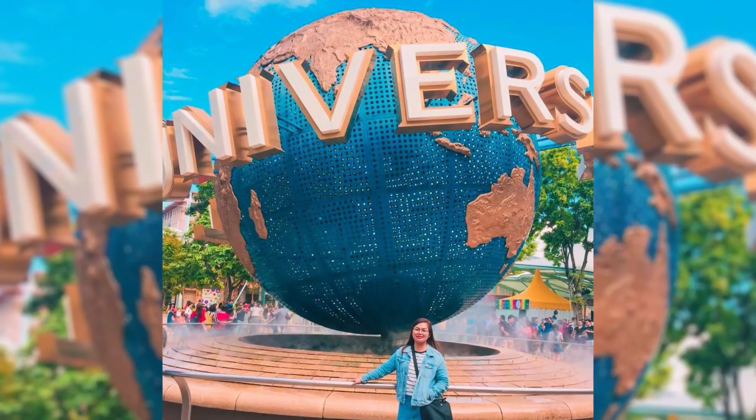Hack number 7: Kung pupunta ka sa Universal Studios Singapore, bumili ka ng ticket sa Klook kasi aside sa mas mura siya, hassle-free na rin kasi hindi ninyo kailangan pumila ng mahaba sa Universal Studios.